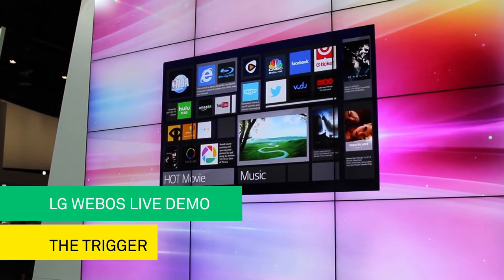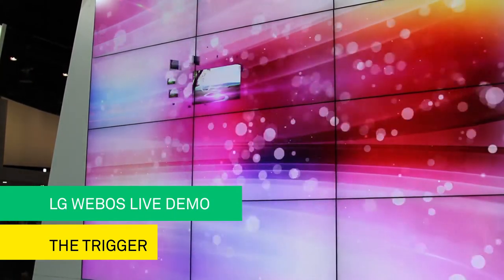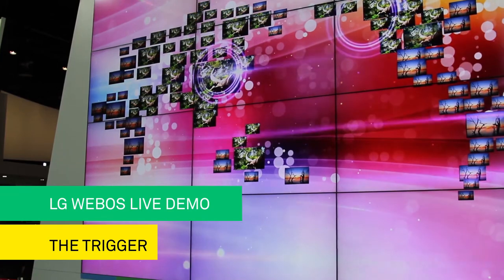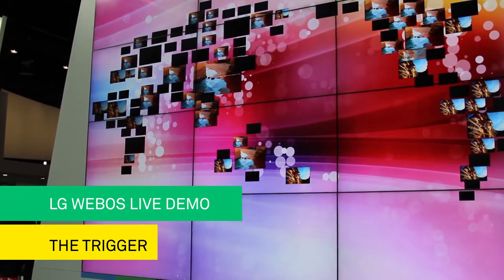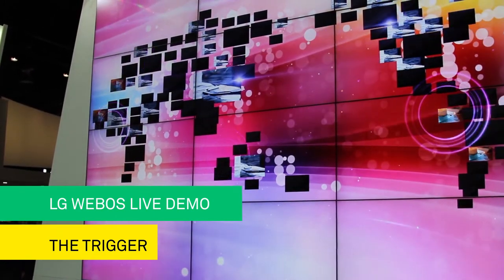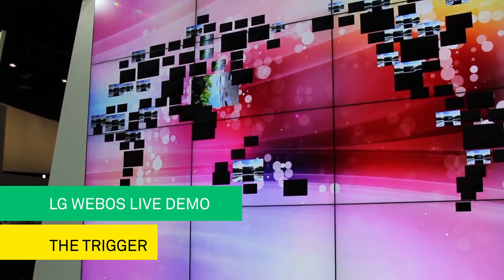But just how smartly are we using our smart TVs? Over 100 million smart TVs were sold worldwide. But what's more incredible than that is only 53% of users connected their TVs to the internet, and 75% think smart TV is just too complicated. So LG had an idea.